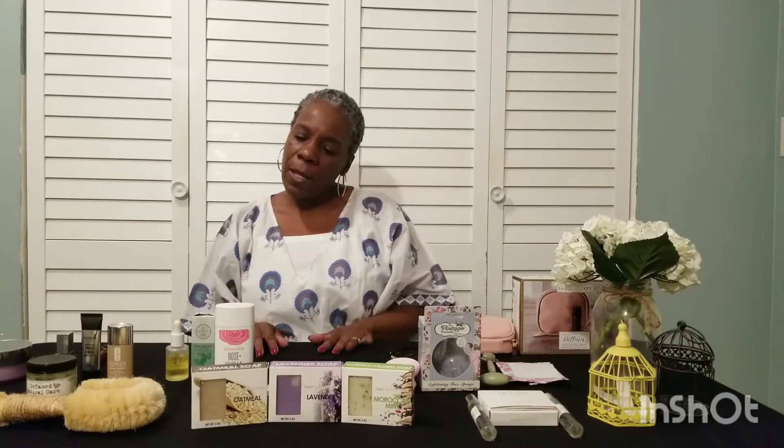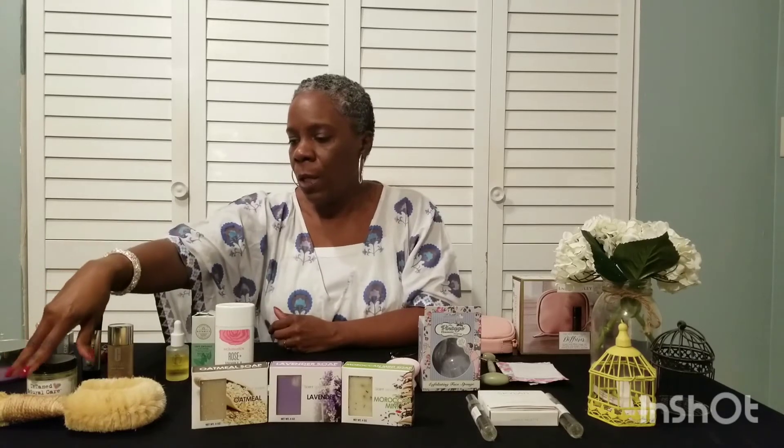This is a product from a friend of mine — her company is called Untamed Natural. This is about my third jar of this balm — it's a Calendula balm. I love it. It smells delicious and it really keeps my skin moisturized. After I step out of the shower, I apply this and it feels like heaven. She has a website — it's Untamed Natural — and again, this is the Calendula balm.